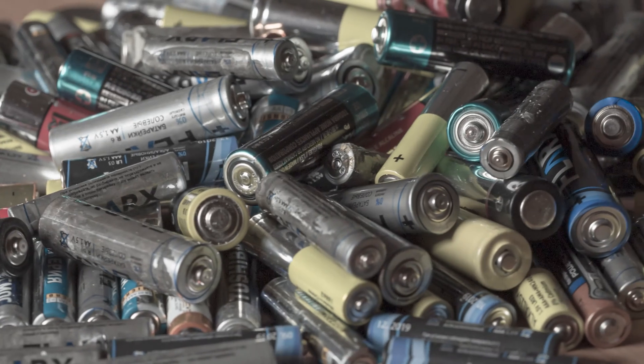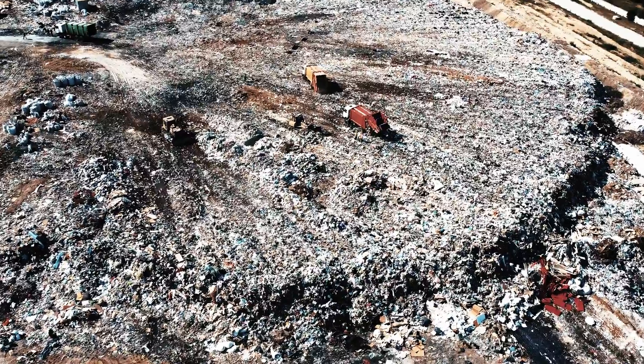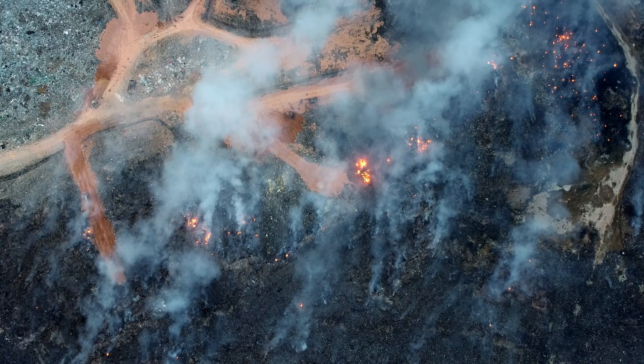There's a fundamental challenge in today's small electronics: it all relies on a power source, and that power source is batteries — button cell batteries, triple A's, double A's. There are billions and billions of batteries every year just ending up in landfills, causing fires in landfills and of course pollution and so forth.